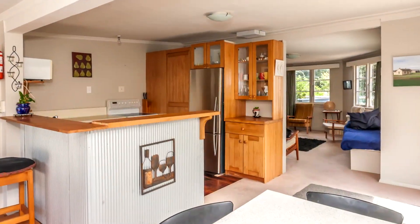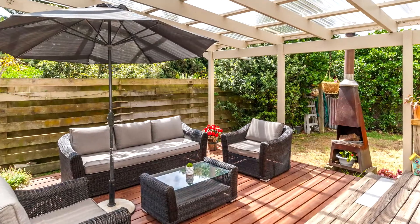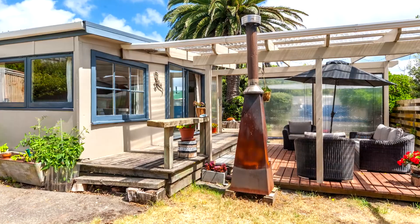It is beautifully presented and if you are wanting something that you can just come and enjoy time out, then you need to come and have a look at 146 Park Avenue, Waitarere Beach.